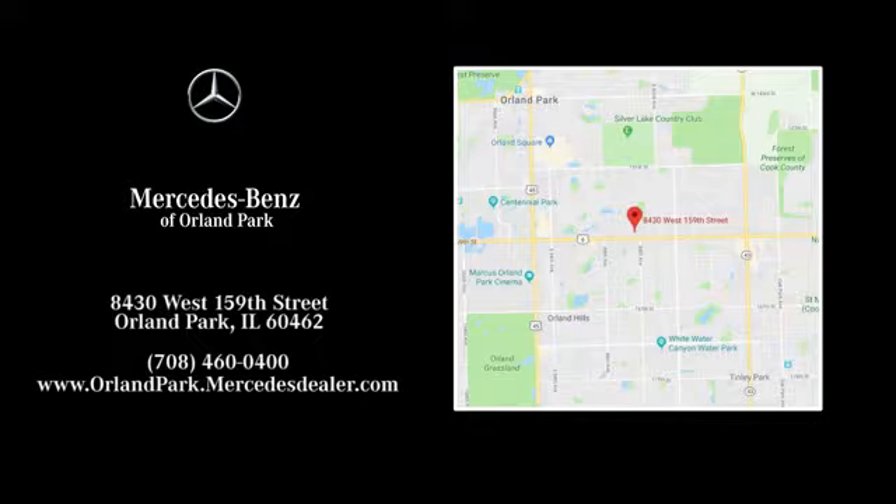Dream big with Mercedes-Benz of Orland Park. We're located at 8430 West 159th Street in Orland Park.